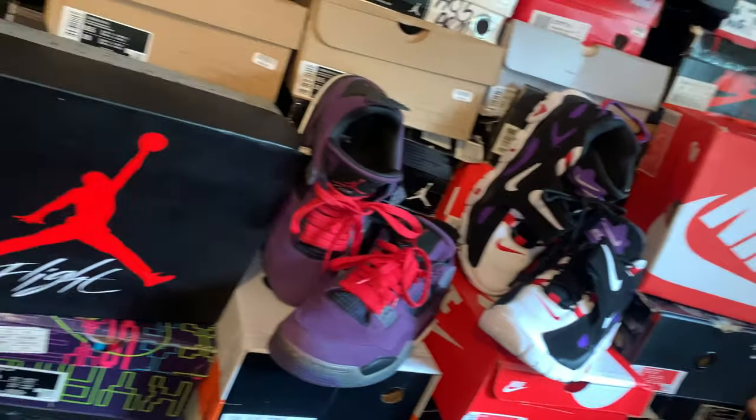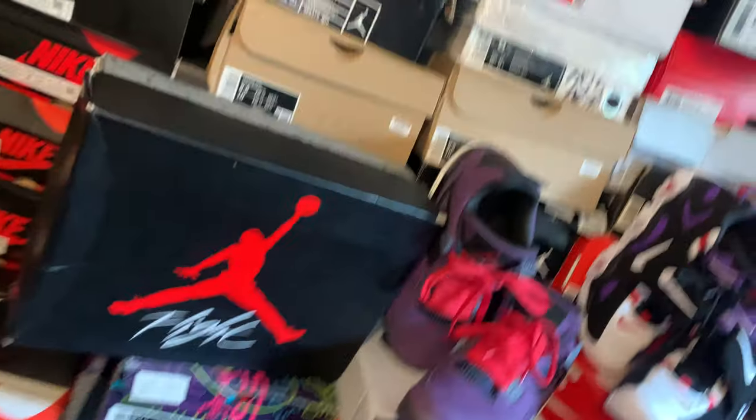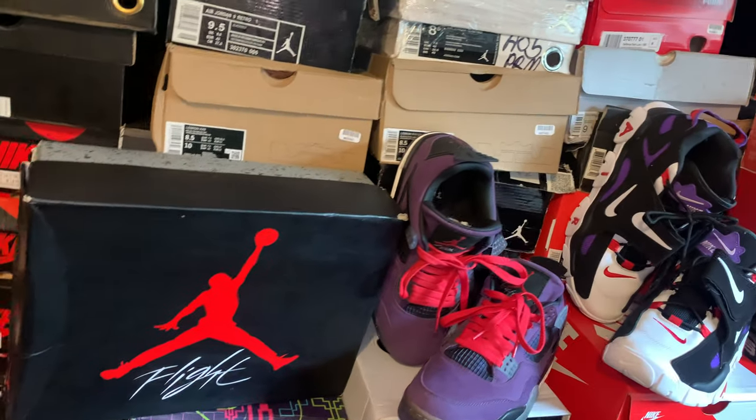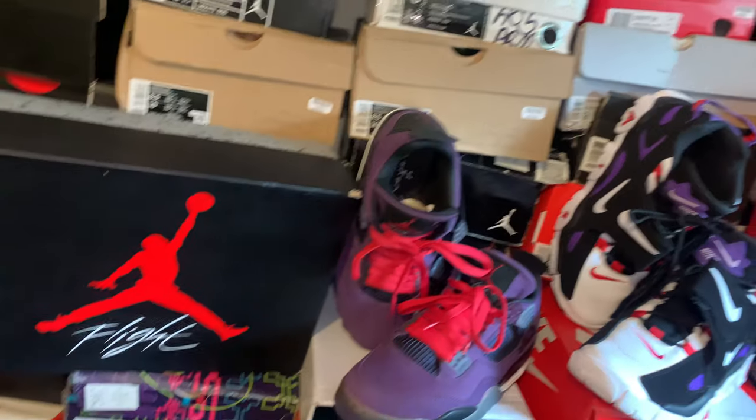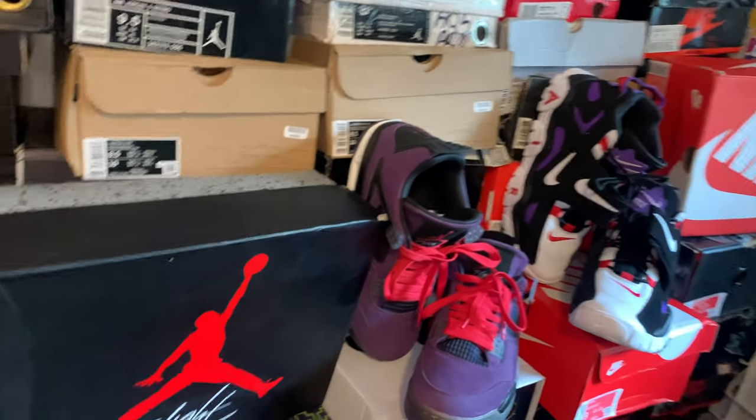I do have a Notorious collab with my brand mixing with the Air Jordan 1 highs, Travis Scott's. I can't wait for that. Definitely got a shout-out to Tiana Wallace and Christopher Wallace Jr., you know what I'm saying? Definitely, I can't wait for that one.